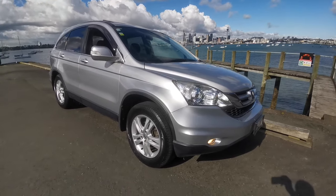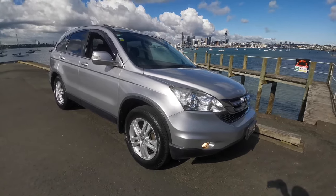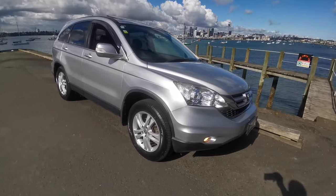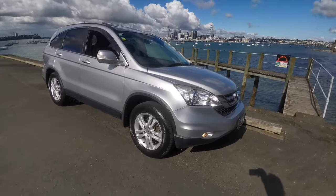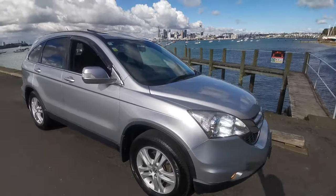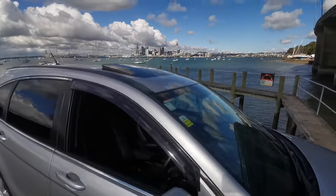Hello everyone! Here we have a 2010 Honda CR-V Sport. This one's New Zealand new with only 95,000 ks. It's got the 2.4 K24 VTEC four-wheel drive motor with the timing chain, and she's in absolutely amazing condition.